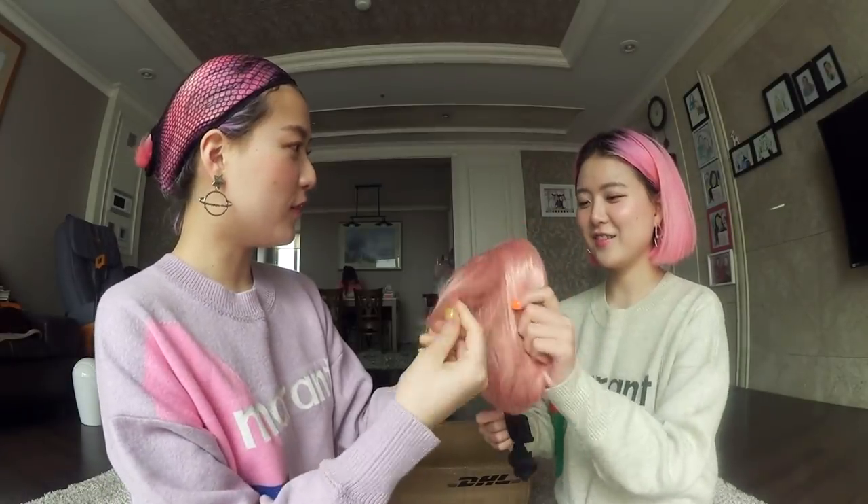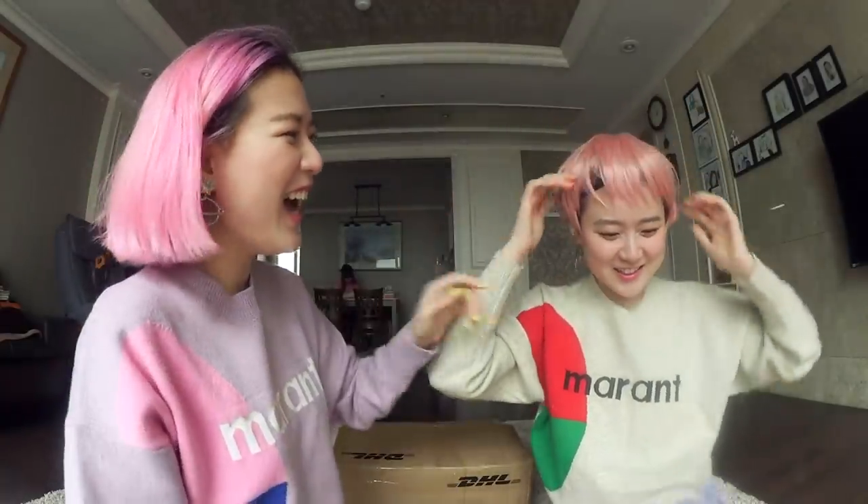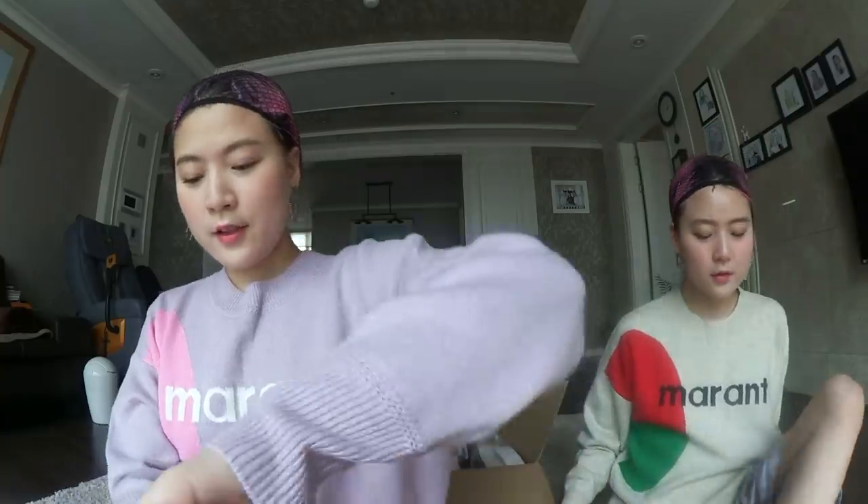This one is pink - it's a short one. Oh my god, wow, it's really soft. It's actually better than our hair! This one actually really suits me. I just need to cut the bang a little bit shorter cause it's too long, but other than that it's actually pretty.